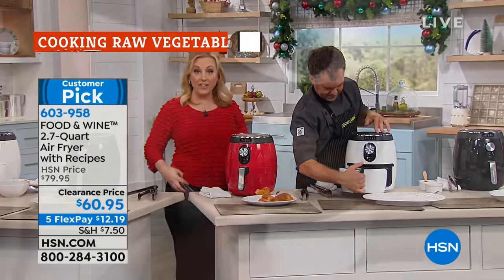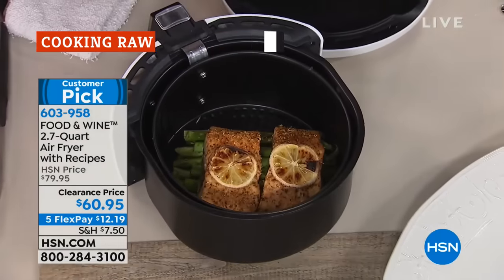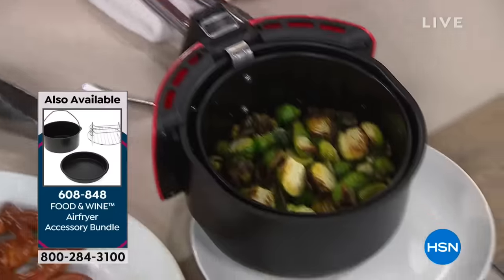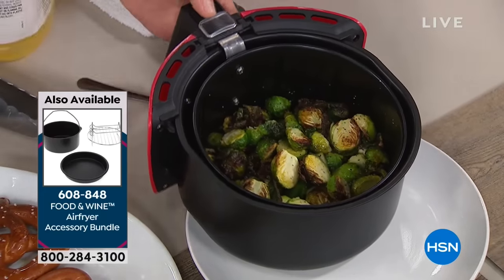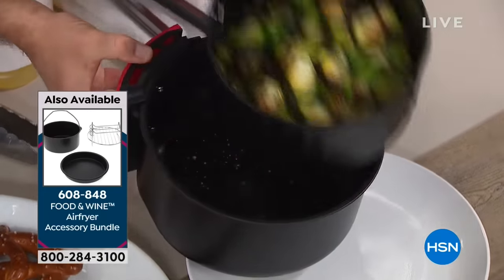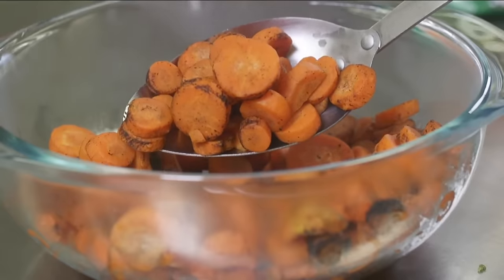If you got your air fryer to eat healthier foods like unprocessed fresh veggies, you might be surprised to hear this: you're better off using frozen vegetables in your air fryer, not fresh. Unfortunately, raw veggies tend to scorch in the air fryer before the insides can be cooked all the way through. Frozen vegetables, on the other hand, have more moisture.